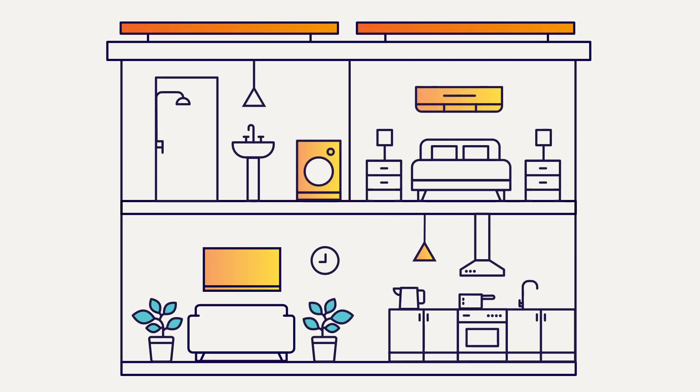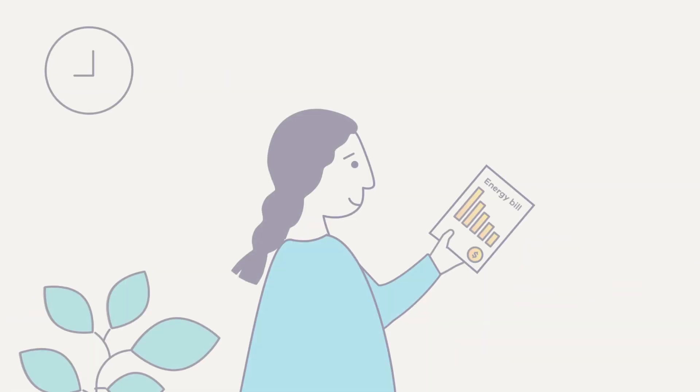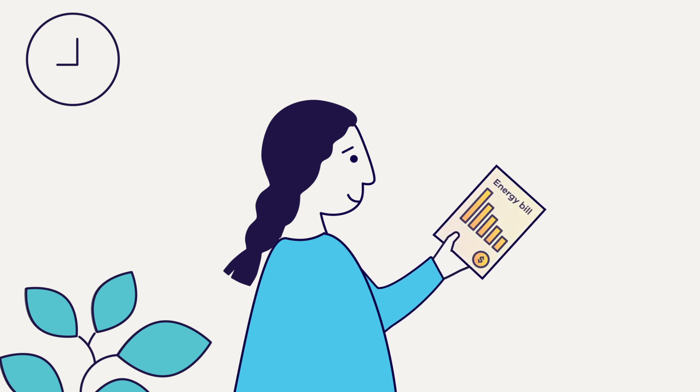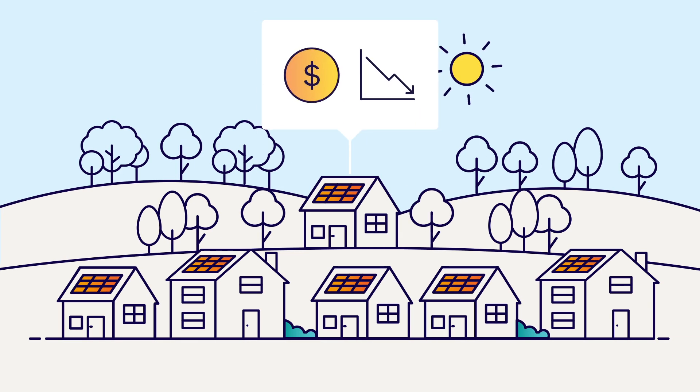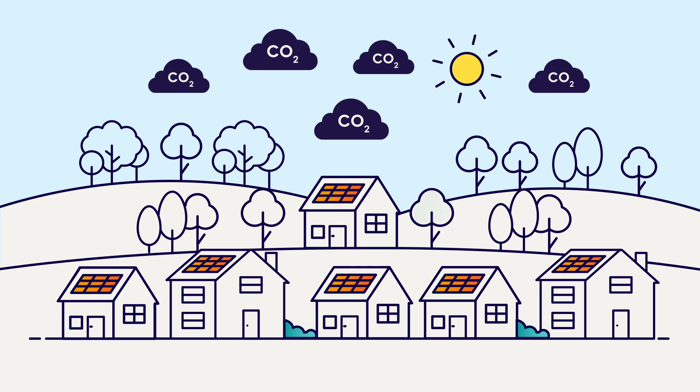Every kilowatt of power that you use from your solar system means less money that you have to pay to power your home. With solar panels, you can cut your bills and do your bit to help the climate by reducing carbon emissions.